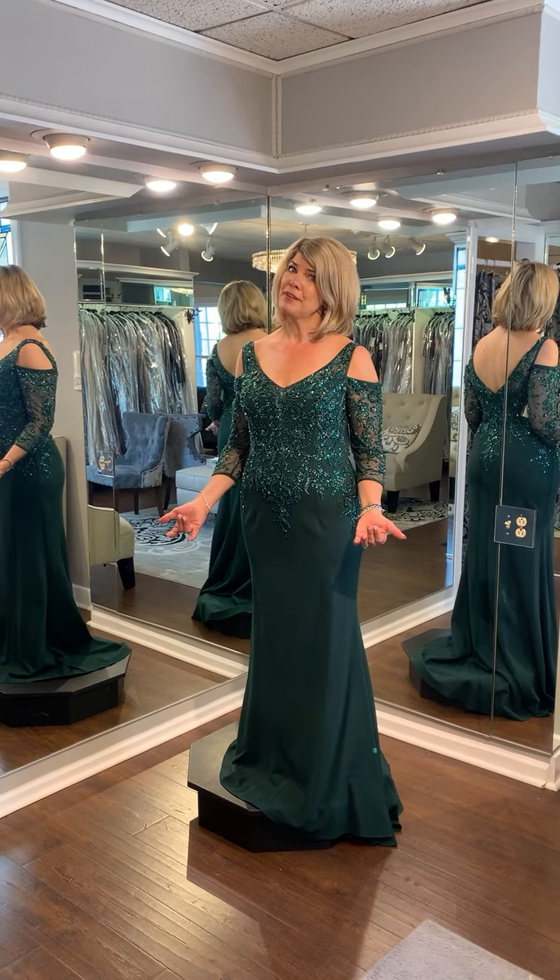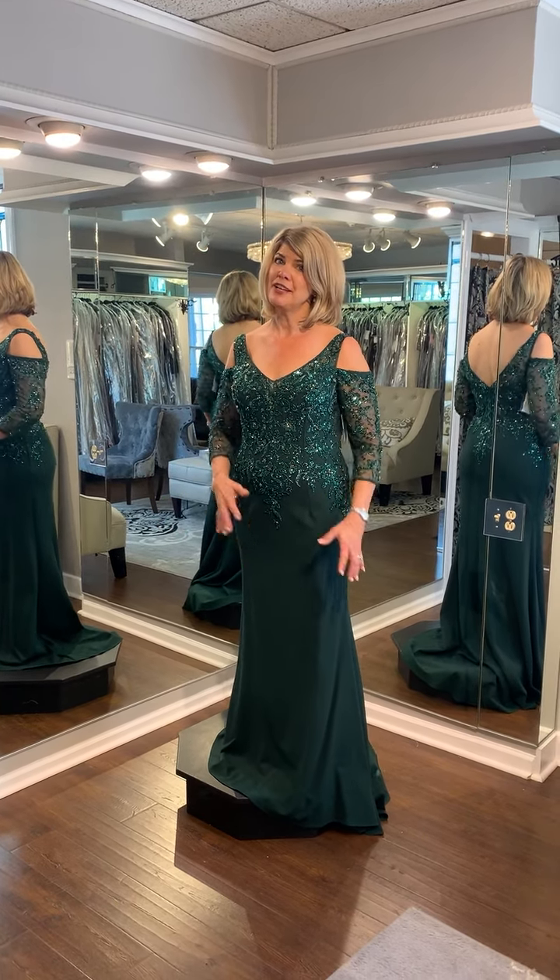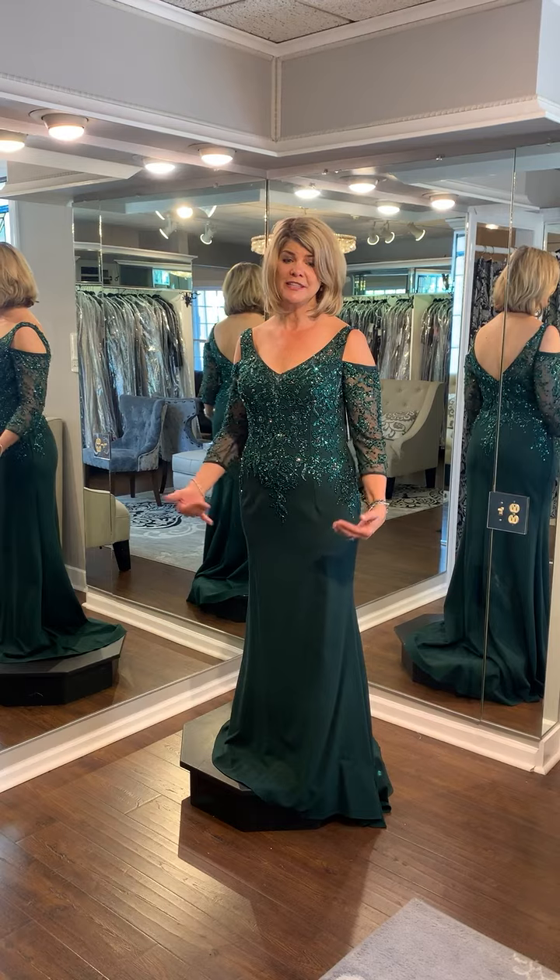It only comes in emerald, so if you're looking for a very enchanted evening and you're looking for green, this is the dress for you.